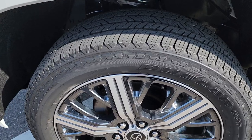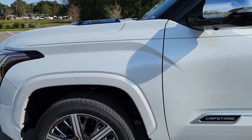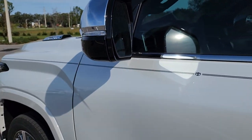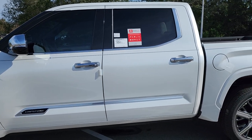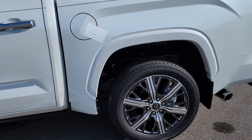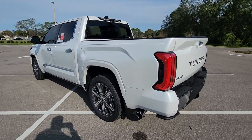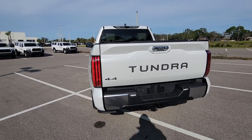These come with 22-inch rims and you have the Capstone logo. It has blind spot monitoring, and the mirror folds automatically when you lock the car. You can also fold it yourself. It's a 4x4 and has parking sensors and a 360 camera.